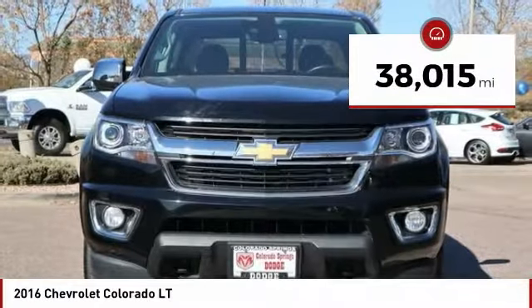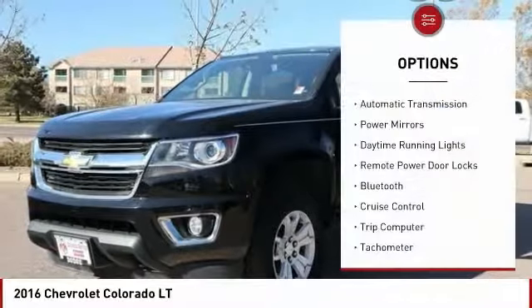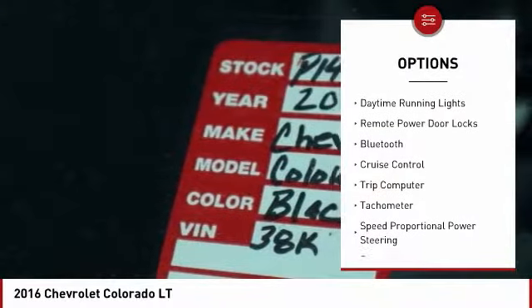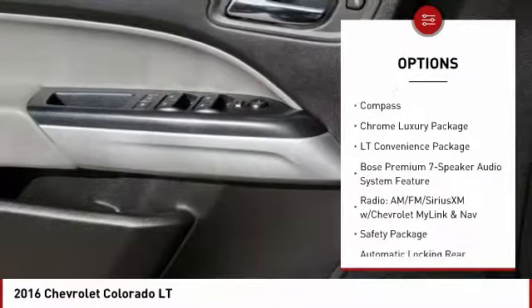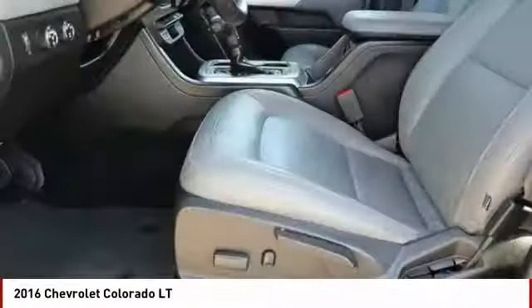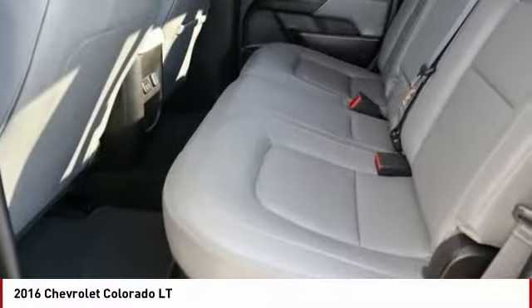This vehicle has less than 40,000 miles. Here are some of this vehicle's great options: automatic transmission, power mirrors, daytime running lights, remote power door locks, Bluetooth, cruise control, trip computer, tachometer, speed proportional power steering, compass. Come take a test drive today.